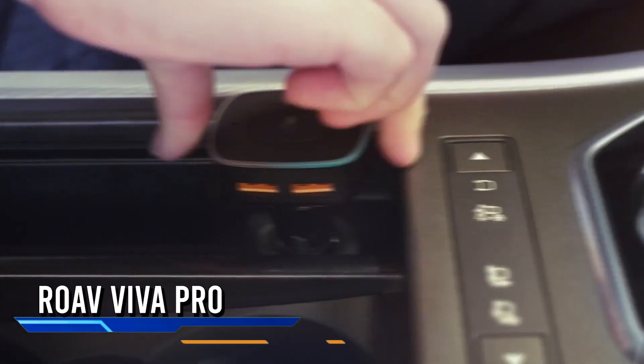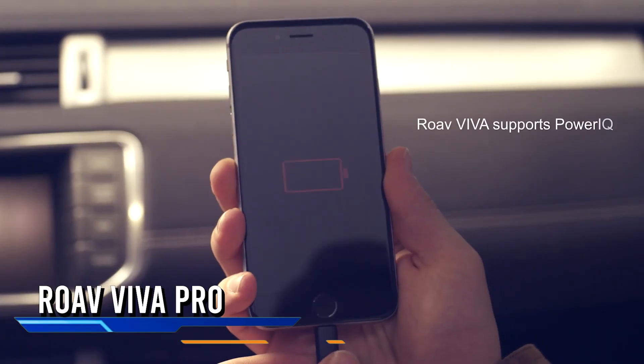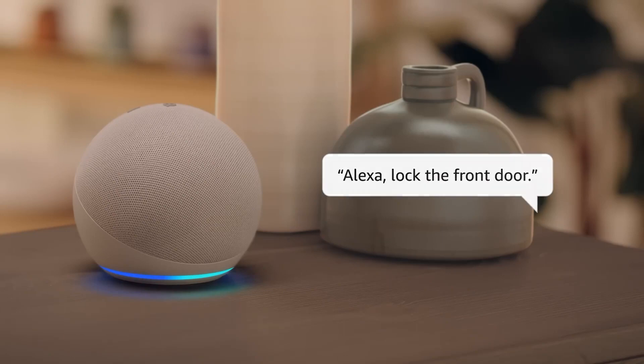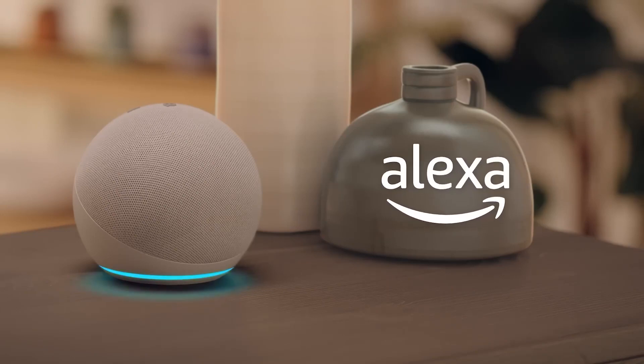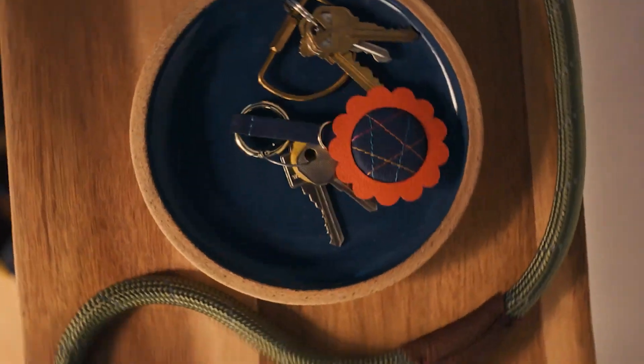Behold, the Rove Viva Pro — the world's first Alexa-enabled car charger. Yes, you heard that right, Alexa. That fantastic virtual assistant who knows what's up in your smart home is now hitting the road with you.